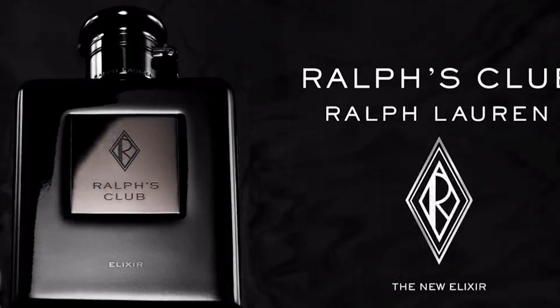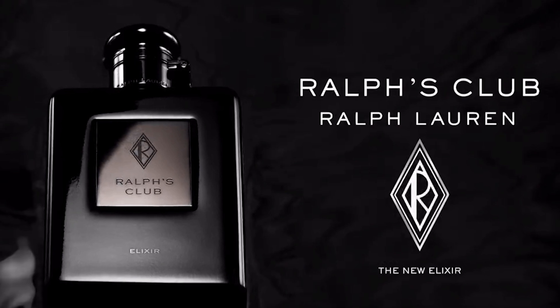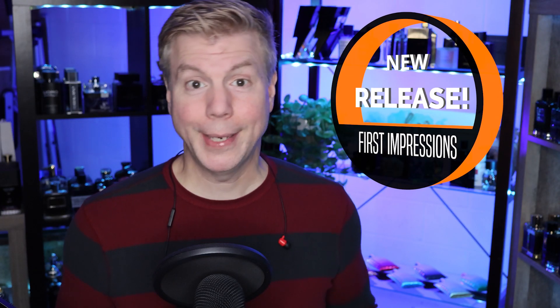To prove that point, today we're actually looking at a brand new release — it's been out for about four months but I finally got my hands on it. When we return we're going to talk shop about Ralph's Club Elixir. I'm going to give you guys my first impressions on this new release, and plenty more coming up, so stay tuned.